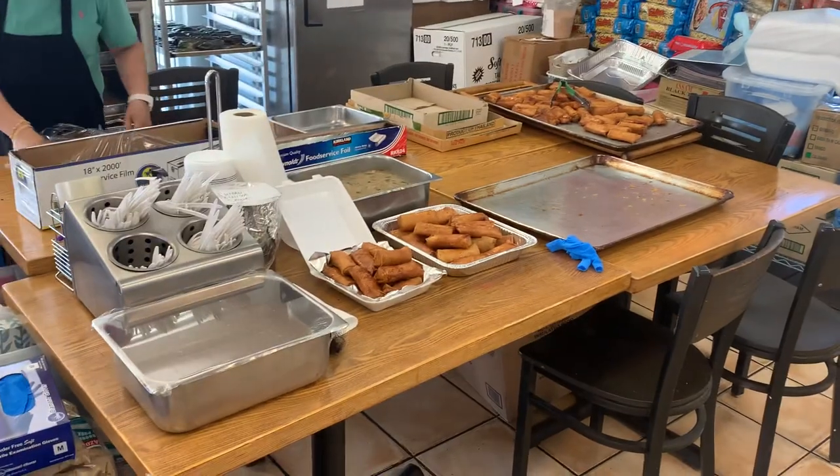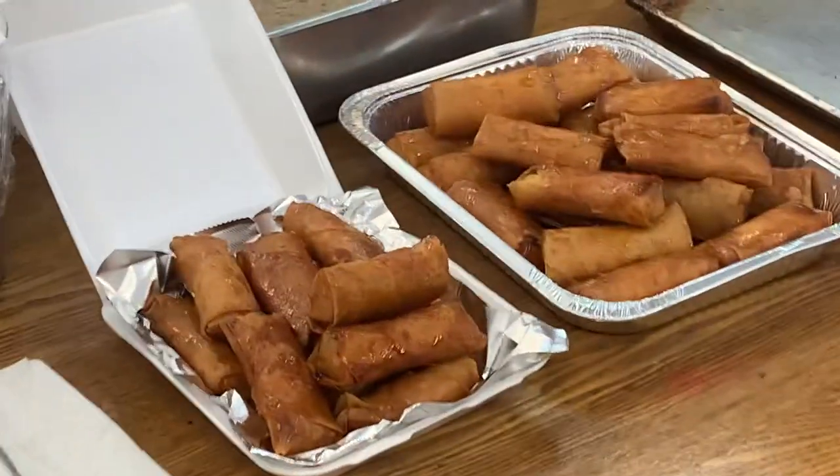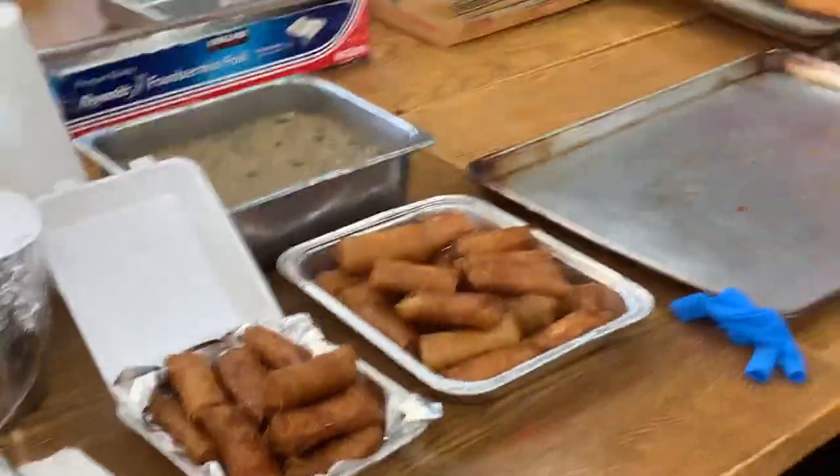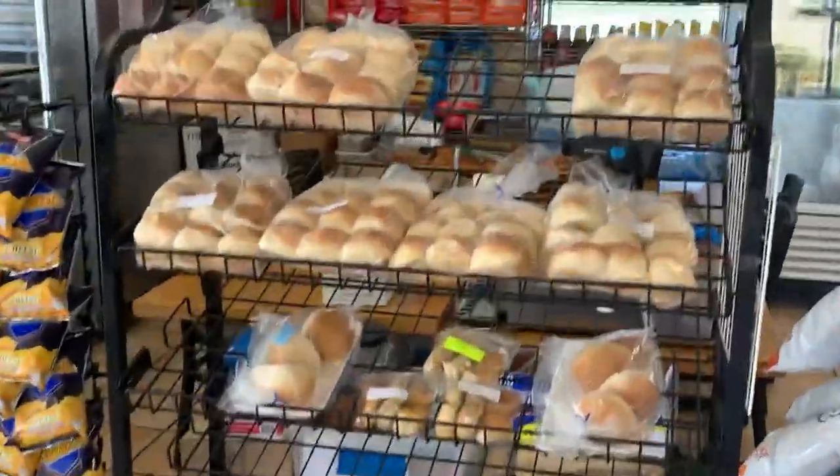This is their prep table area for big orders. This is turon — kind of like a deep fried banana in a wrapper. Those are super good. Got chips, got some pandesal.